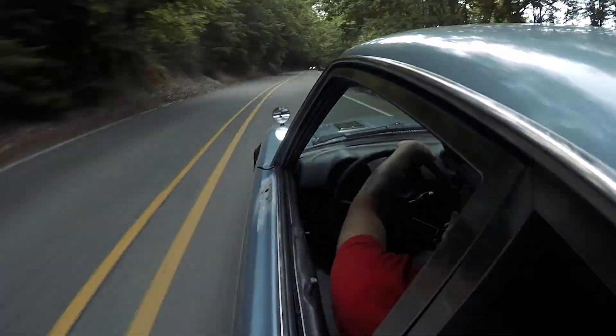Now that my Z's first photoshoot is over, it's time to head out and take this Datsun back to the pad. I've got some modifications to do.